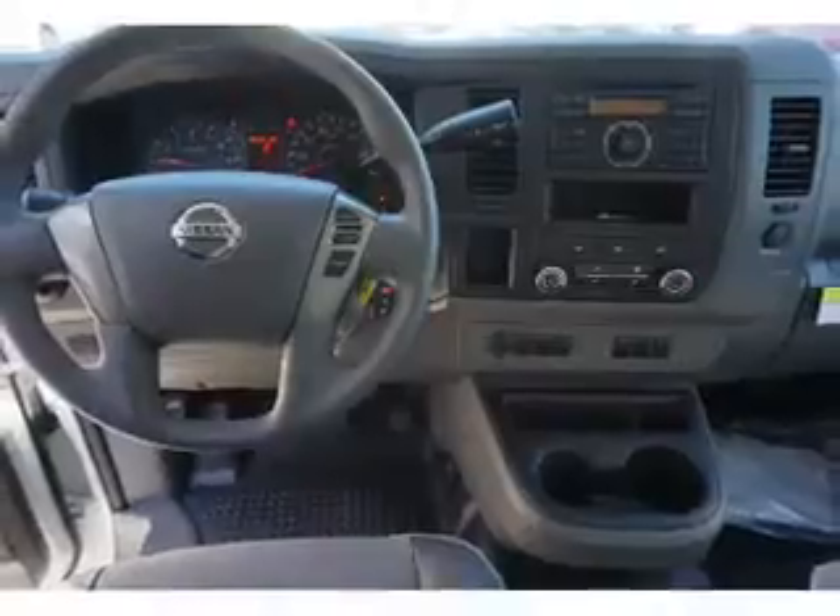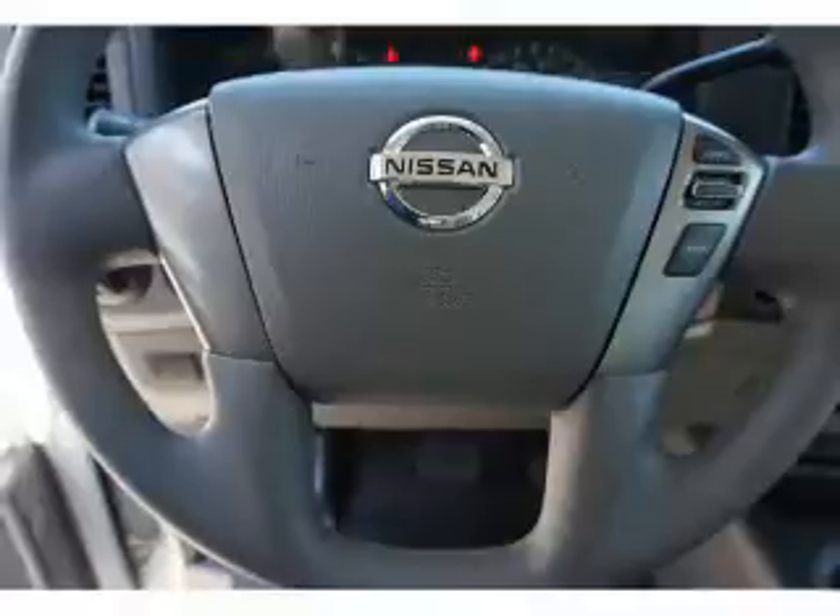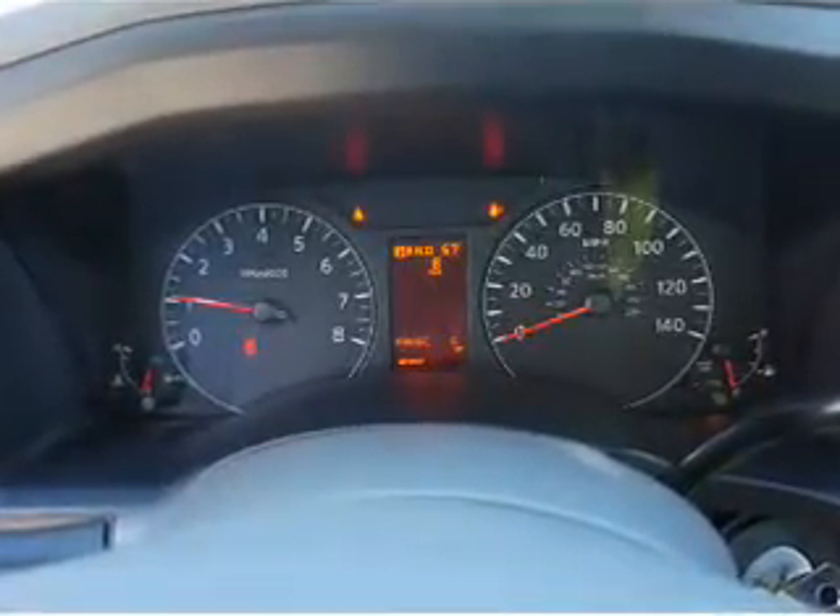Inside you'll find an auxiliary input, curtain head airbags, front airbags, side airbags, side impact door beams, a trip computer, child restraint seats, power outlets, air conditioning, and power steering.